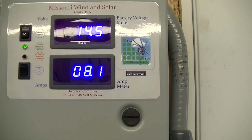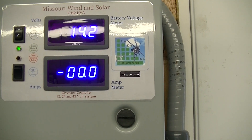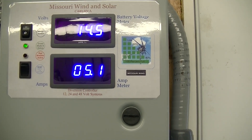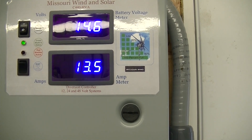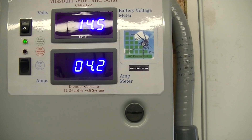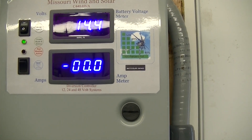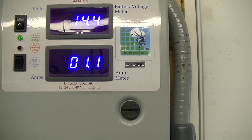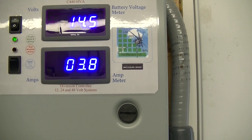Hello everybody. I thought I'd bring you all out here and just show you — we got some wind today. I'll give you an update on the energy setup here, the wind turbine. As you can see, it's in and out. We got some pretty good gusts coming, and when we get a good gust she's producing some pretty decent amperage.